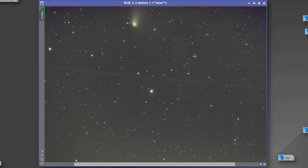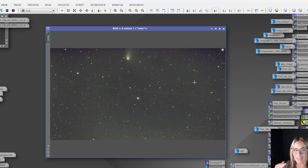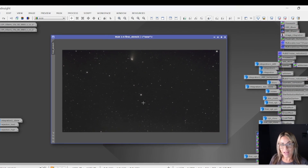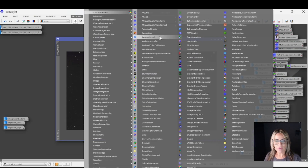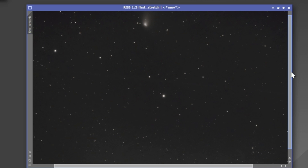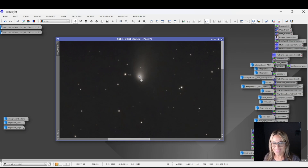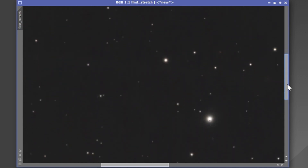After blur exterminator and noise exterminator, I started working on the background. This part of the sky is very noisy because the comet is low on the horizon and humidity is high in the middle of summer. The next crucial step is converting the linear image to non-linear. For that I used two processes: the Arcsinh Stretch to start with the stars, and then the Generalized Hyperbolic Stretch. This is the first result after stretching. I did have some issues with the nucleus of the comet but was able to fix that later. It still needs some sharpening but it's not looking bad at all.